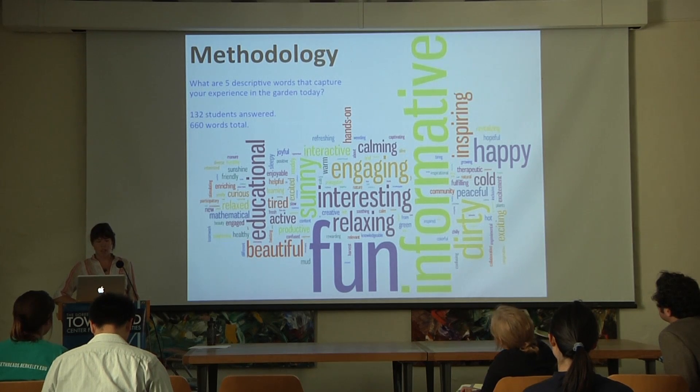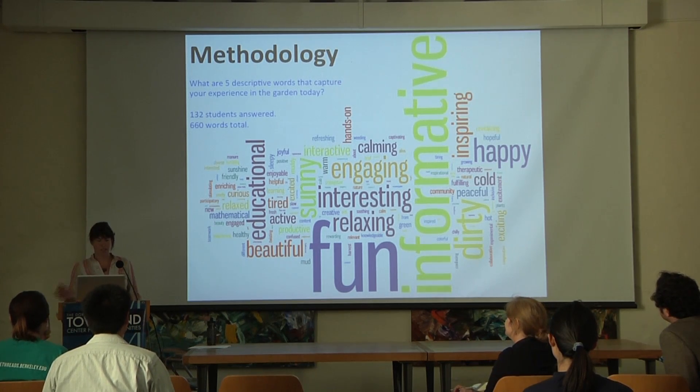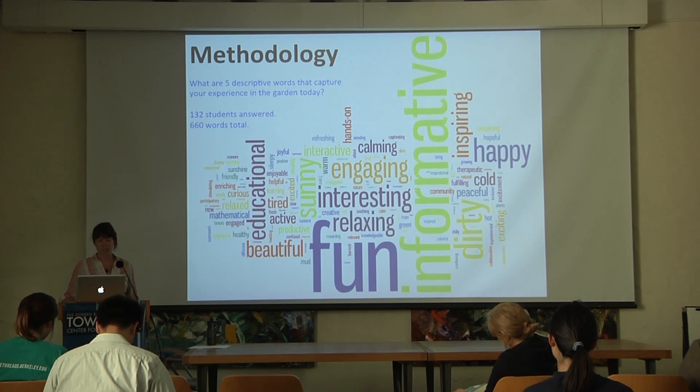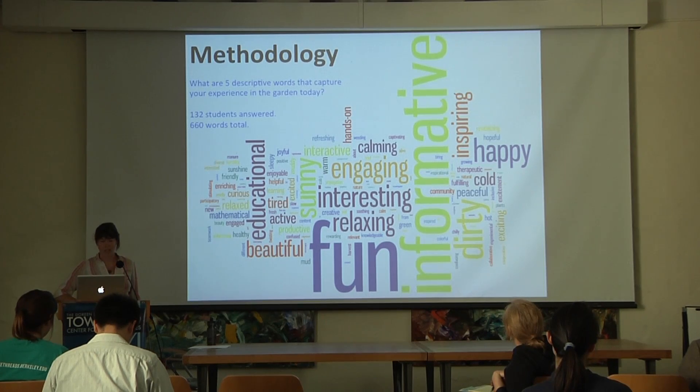My data sources included questionnaires, interviews, field notes, and reflective papers. In all instances, I administered a post-learning experience questionnaire asking students the five descriptive words question. This word cluster illustrates the collective answers, with the most commonly occurring words appearing the largest. The illustration captures how students experience learning at the garden. The most commonly occurring words are 'fun,' 'informative,' with 'engaging,' 'interesting,' 'happy,' and 'dirty' also showing up. This shows that students were engaged cognitively as well as affectively during the learning process in the garden.